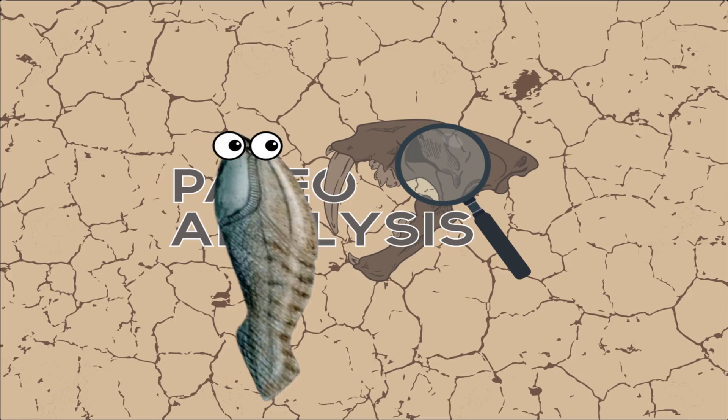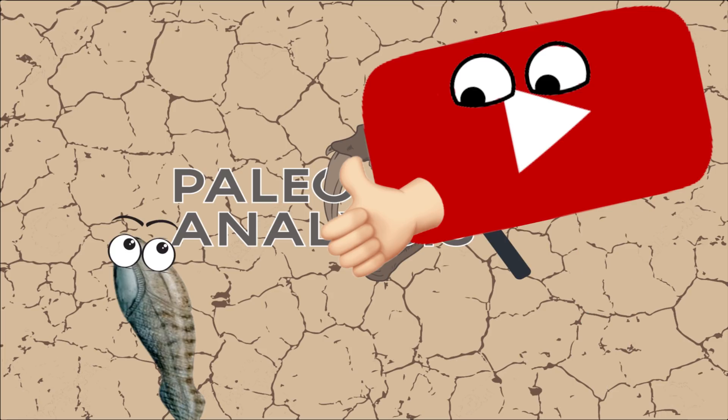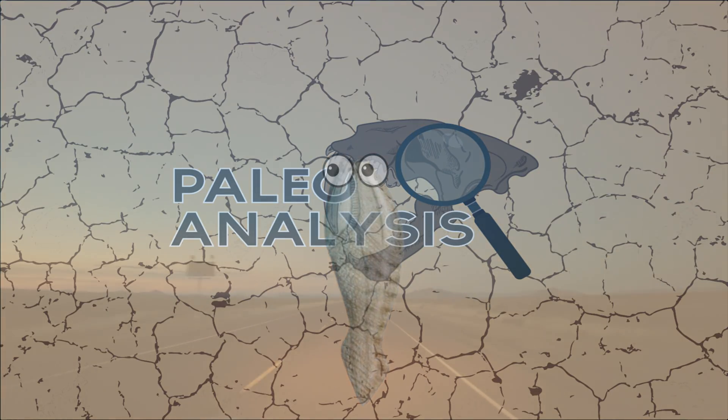I want to thank everyone for watching to this point in the video, and I also want to thank everyone who has recently subscribed to Paleoanalysis in the past couple of weeks. I recently got to experience what it's like to have a video get picked up by the algorithm for the very first time, and now our community has grown more than I could have ever expected. You are all the reason why I'm going to be able to keep doing this.